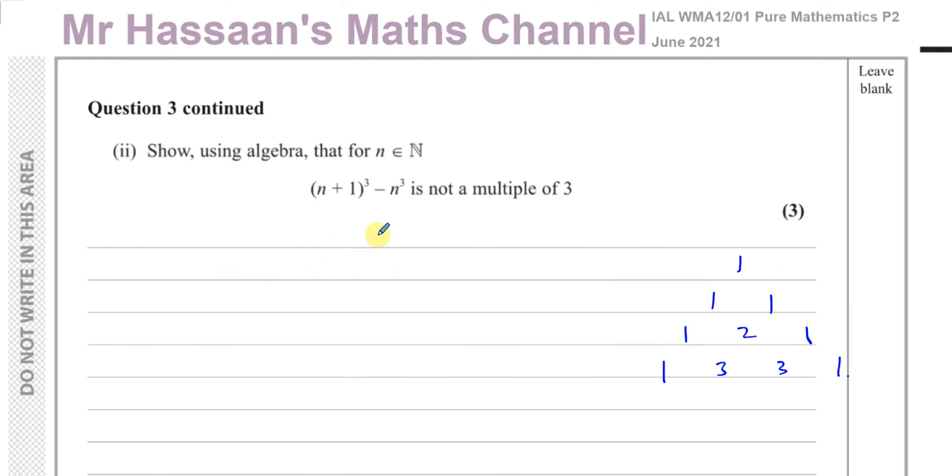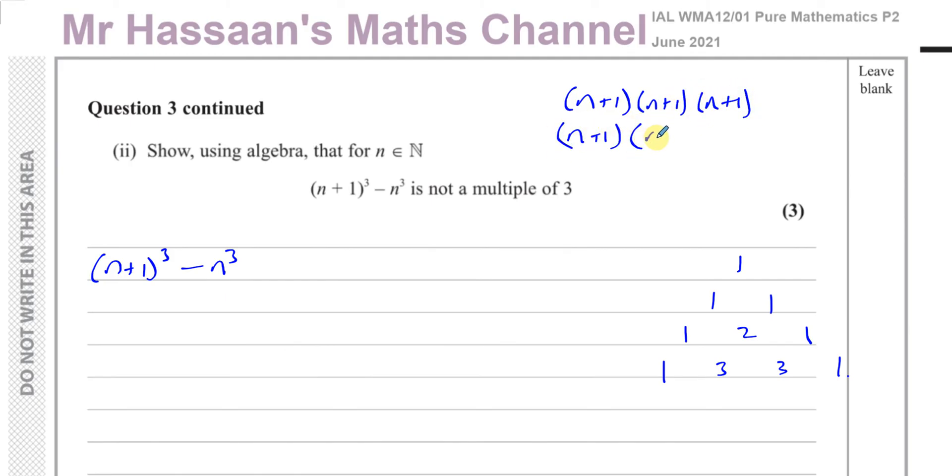To expand (n+1) cubed minus n cubed, we can do it the traditional way: (n+1)(n+1)(n+1). Expanding the first two gives (n+1)(n² + 2n + 1), then expanding again gives n cubed plus two n squared plus n, plus n squared plus two n plus one.